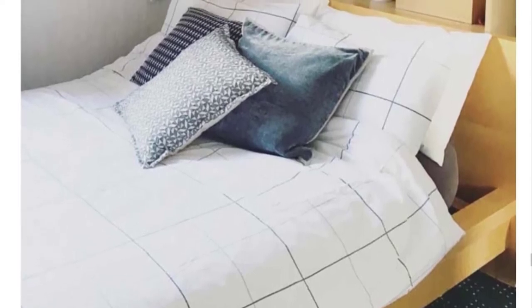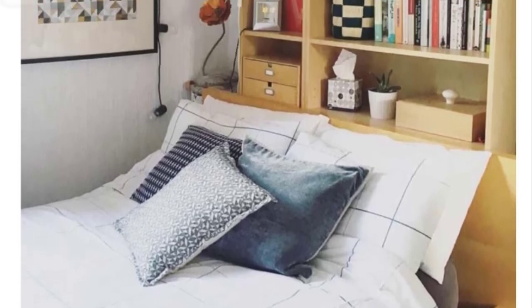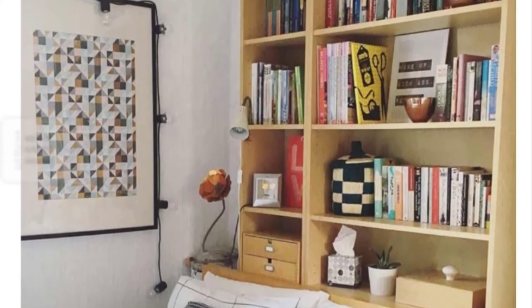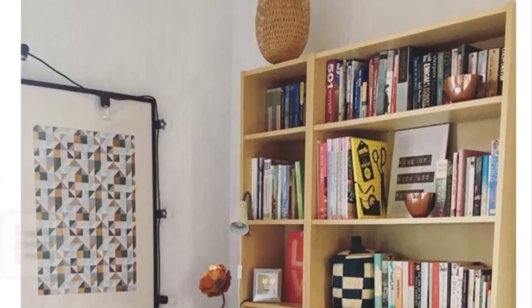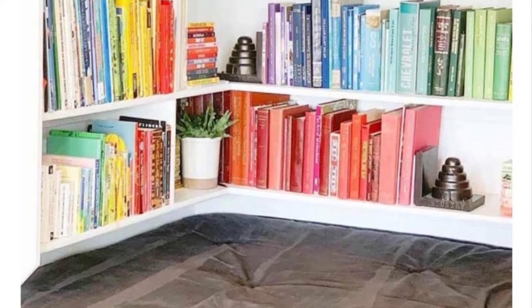Bookcase headboard design: Many people associate their bedroom with a place not just for sleeping but for resting, writing a diary, or reading a favorite book. If you're one of those people, you'll love the idea of a bookcase headboard that keeps all your books and magazines right at hand. It's also easy to choose a design — it just needs to match the finish of your bed.